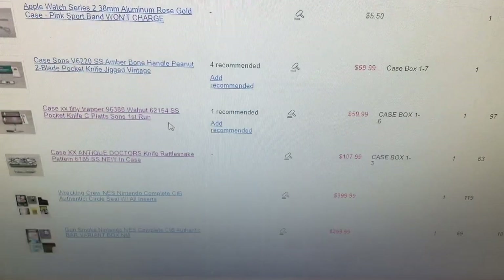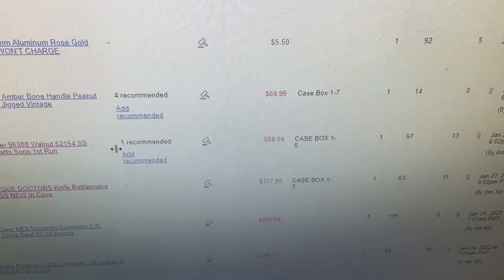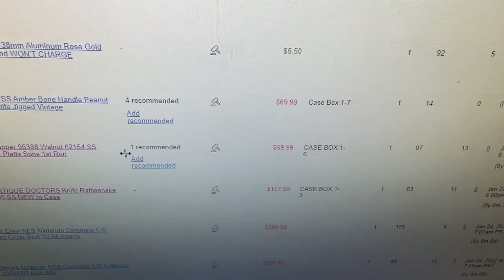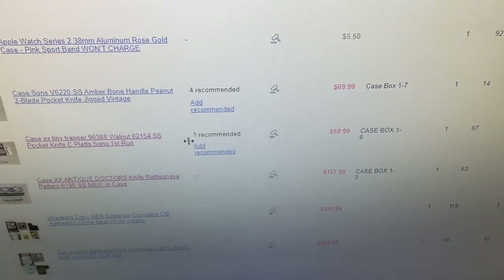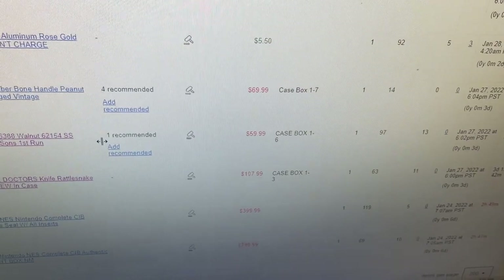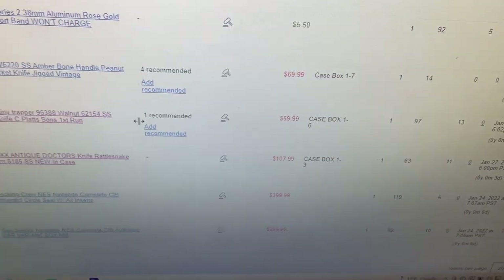I started a couple at higher bids because I found some comps and felt I didn't want to risk it on these ones. So that one has a starting bid at $70 with no watchers, so that probably won't sell. But the starting bid at $60 probably will since it has 13 watchers, and the starting bid at $108 might sell because it has 11 watchers.